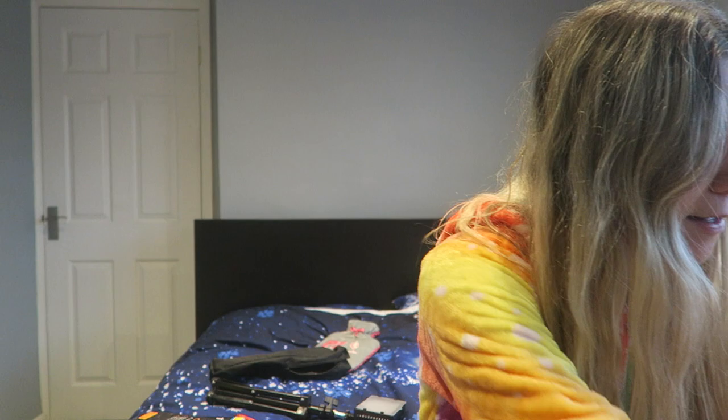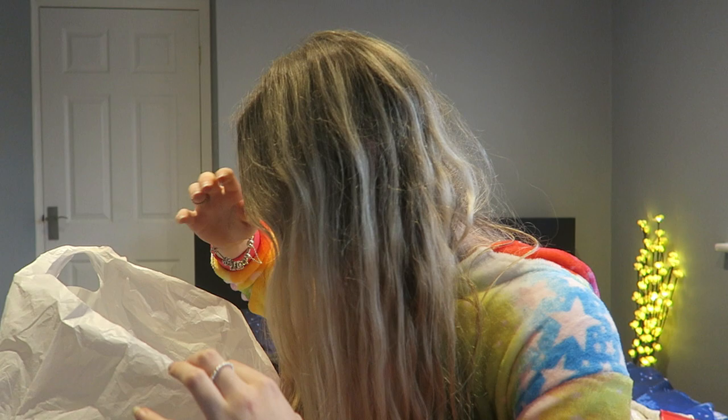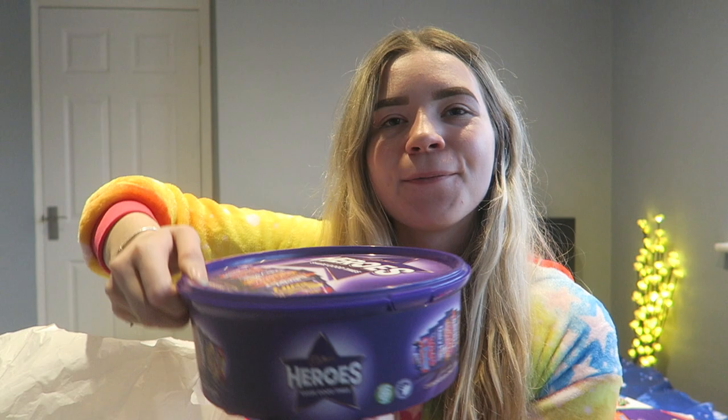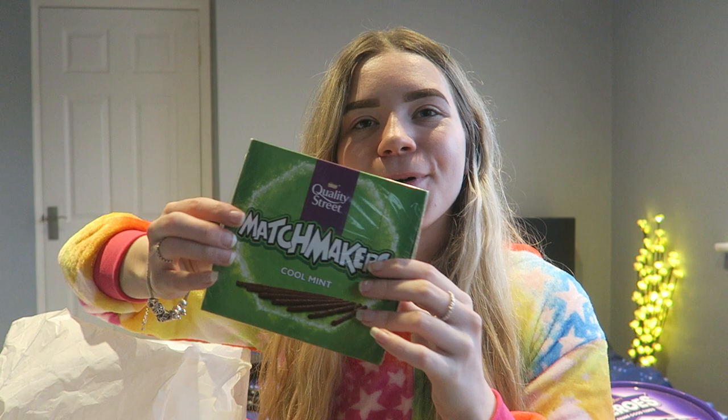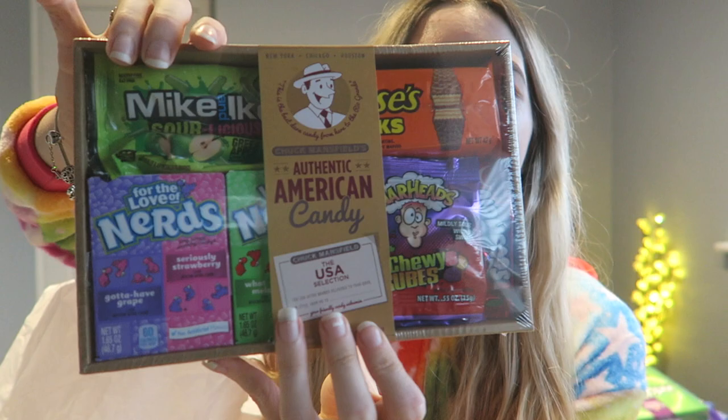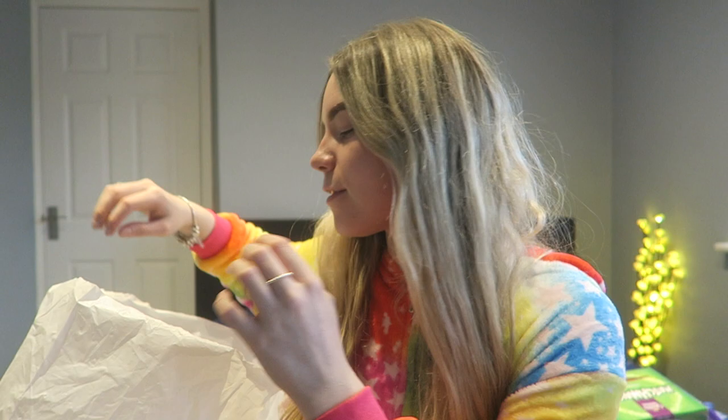I think that's everything for that bag. Moving on to the next one — this one's still got a little bit more chocolate... and more chocolate. Then my brother also got me an American candy set — you get Nerds, chewy cubes, Reese's, and everything in there. I absolutely love American candy.